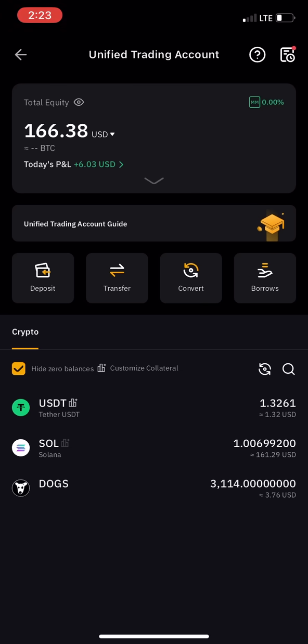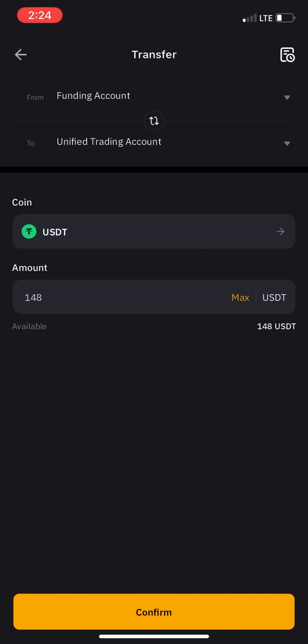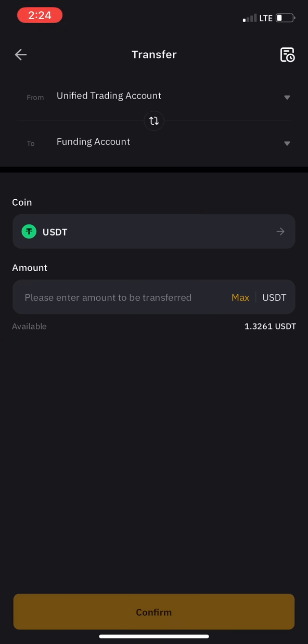Click on transfer. It will ask how much you want to transfer. You can click max. By default it may show funding to unified trading, but what you want to do is click the rolling/switch icon to reverse it — so it becomes unified trading to funding account. Make sure unified trading is on top and funding is below, meaning you're transferring FROM unified TO funding.